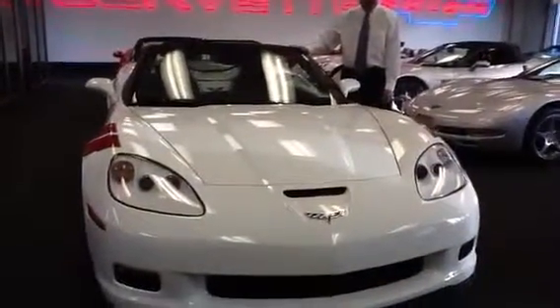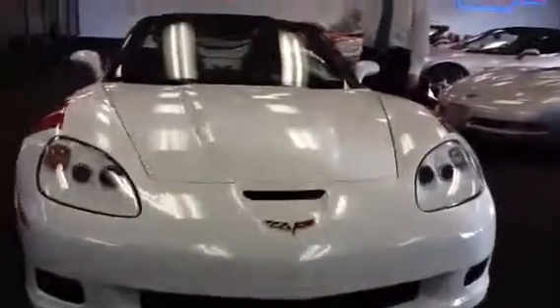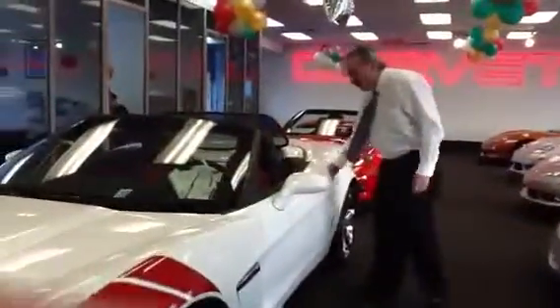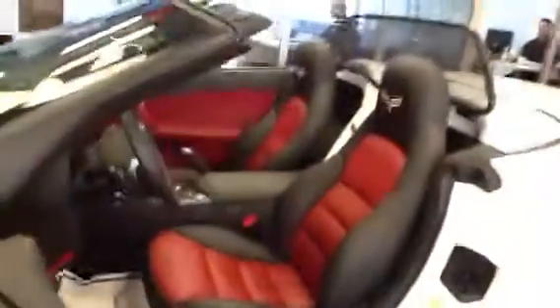It's got a 3LT package with navigation. It has heads-up display. It's got heated seats. You've got chrome wheels. If you look at the interior, we have two-tone black and red seats. You've got a wind brake in the back here.